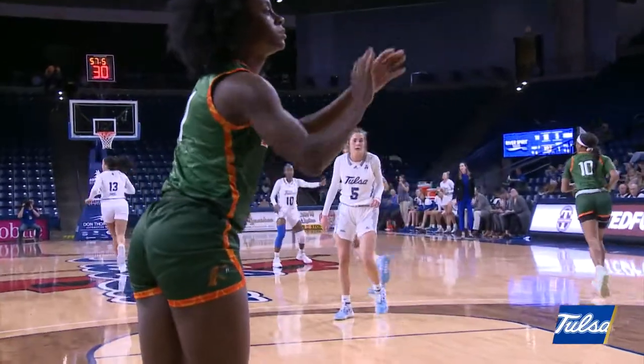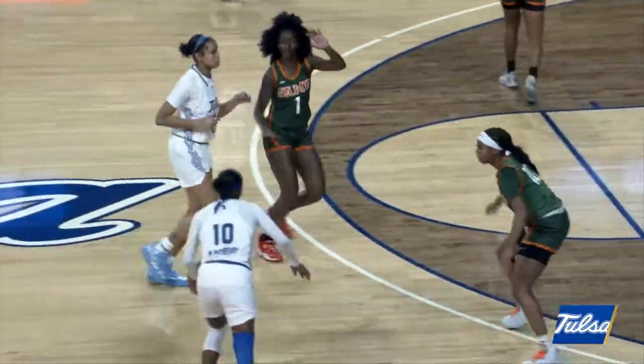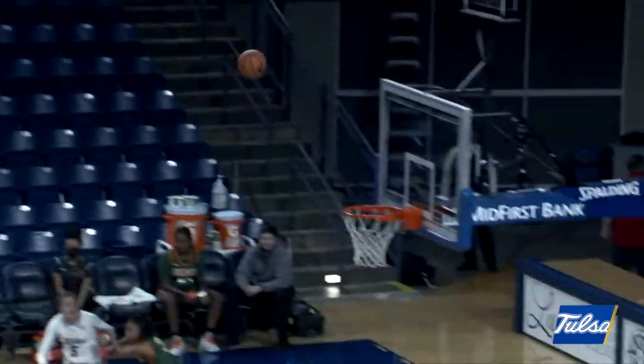Able to find Poindexter for the easy lay-in left side. Tulsa off the floor, doesn't have the numbers, and smartly passes it back out to Maya. Maya looking to drive, kicks it back out — Maddie Washington for 3. Yes!